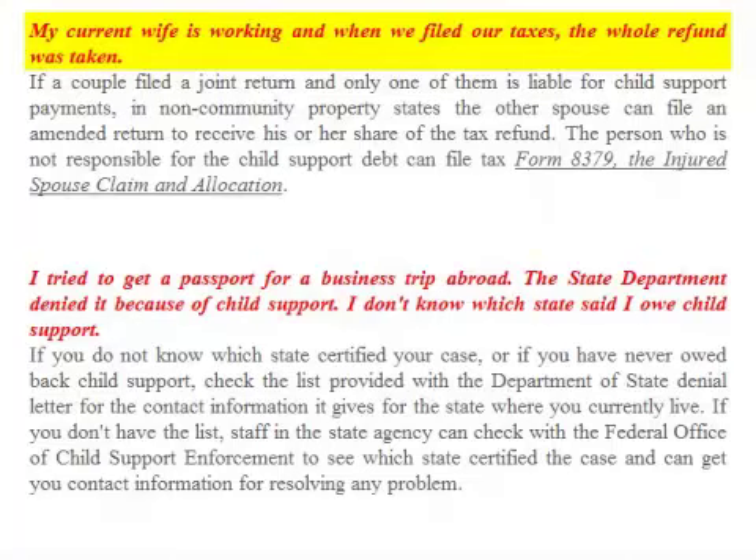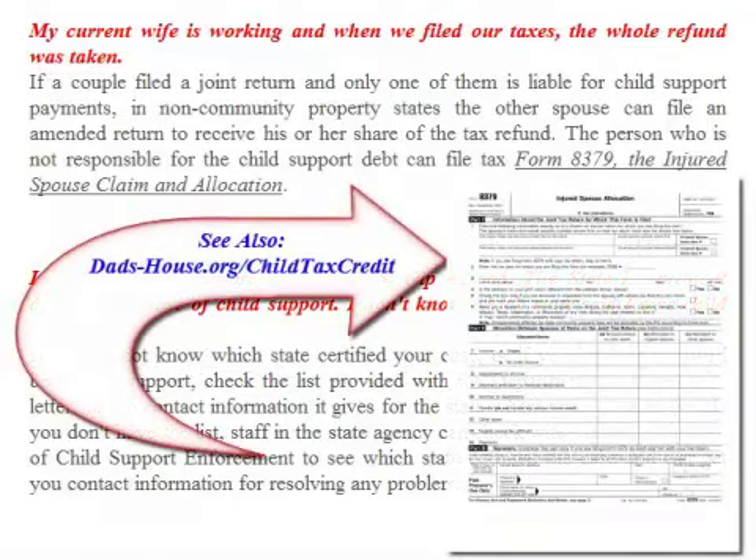FAQ: My current wife is working and when we filed our taxes the whole refund was taken. If a couple files a joint return and only one of them is liable for child support payments, in non-community property states the other spouse can file an amended return to receive his or her share of the tax refund. The person who is not responsible for the child support debt could file tax Form 8379, the Injured Spouse Claim and Allocation.